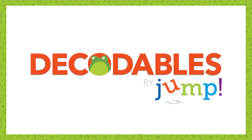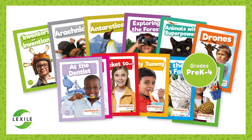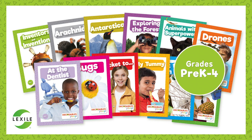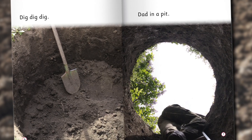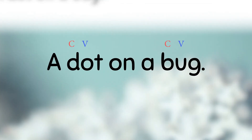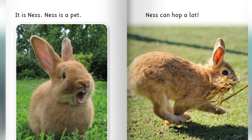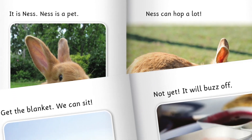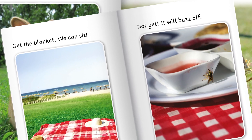Introducing Decodables by Jump, a collection of 115 nonfiction, phonetically decodable books for grade pre-K through grade 4. Decodables by Jump begins with the very basics of phonetically decodable reading, starting with the earliest step of CVC words and building on this combination slowly to encourage reading development. Readers can follow a prescribed sequence and format supported by the science of reading.